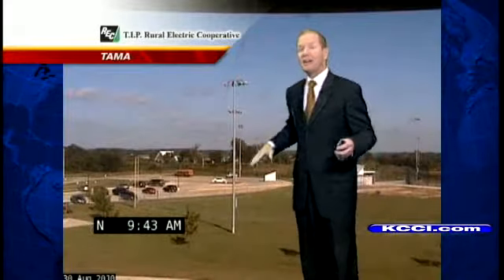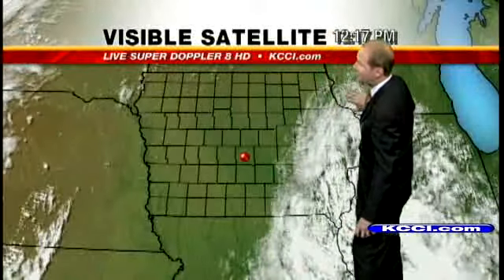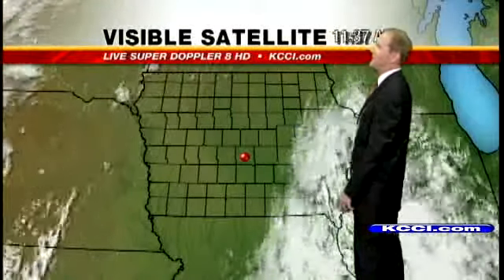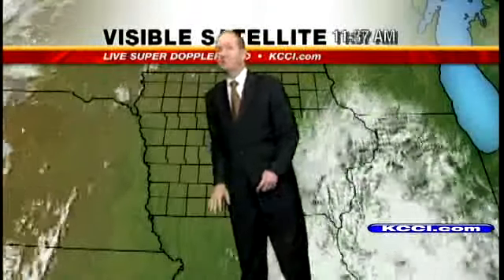There is some cloud cover off to the east, especially eastern and southeastern Iowa — the clouds a little thicker. So from Dubuque, Quad Cities, down around Keokuk, some cloud cover. Sunshine in central Iowa, and then a little bit of cloud coverage heading up to northwestern Iowa.